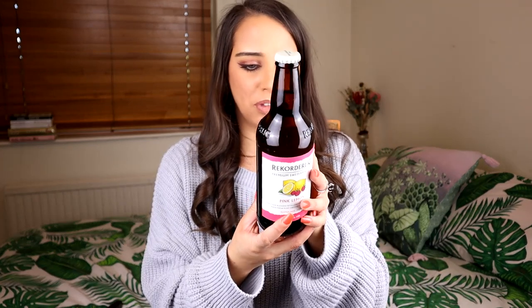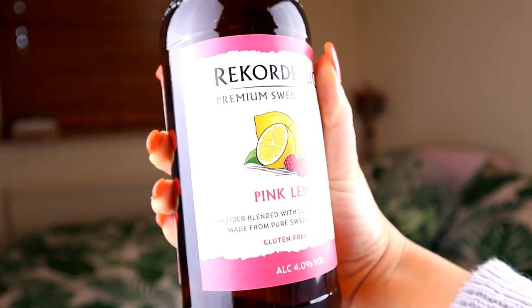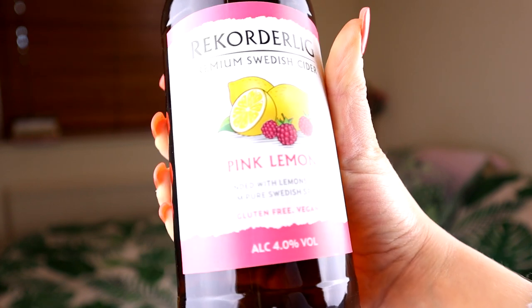The first product I'm going to try — and I'm really excited — is the Rekorderlig Pink Lemon flavour. I wanted to do this in my last one but couldn't find it, so I'm really excited to give it a try. This just sounds like perfect summer vibes. Rekorderlig is a slightly upmarket cider brand — it's pear cider blended with lemons and raspberries, made from pure Swedish spring water, gluten-free, vegan, and four percent alcohol.